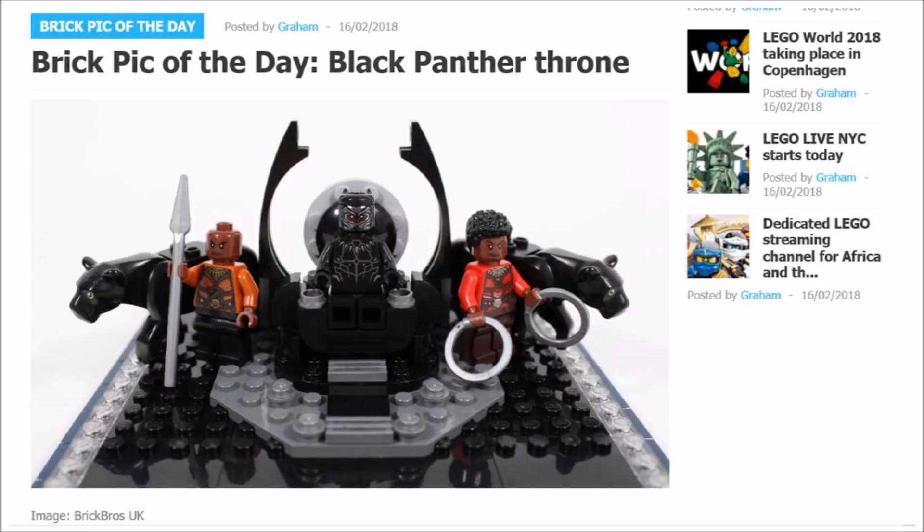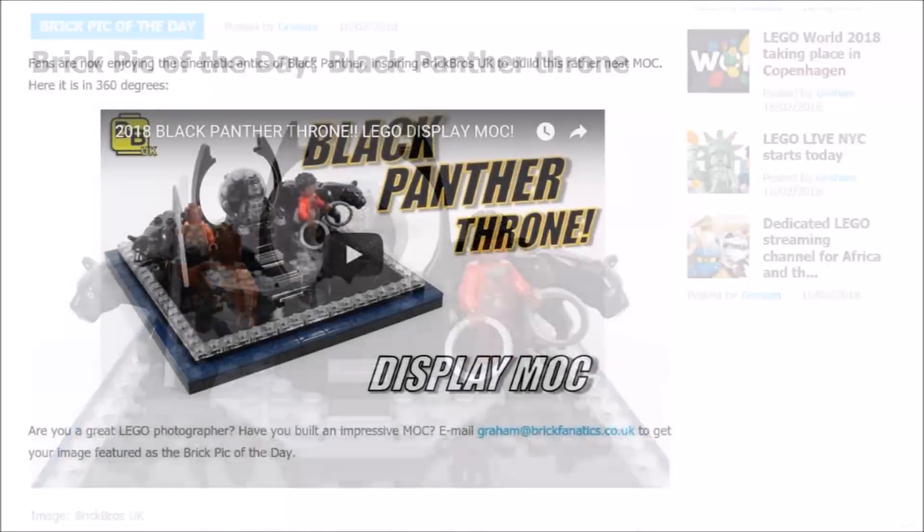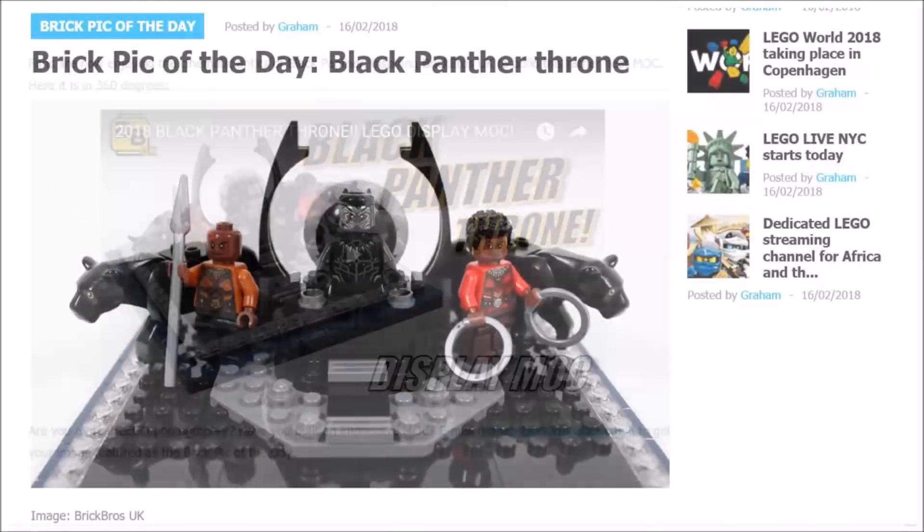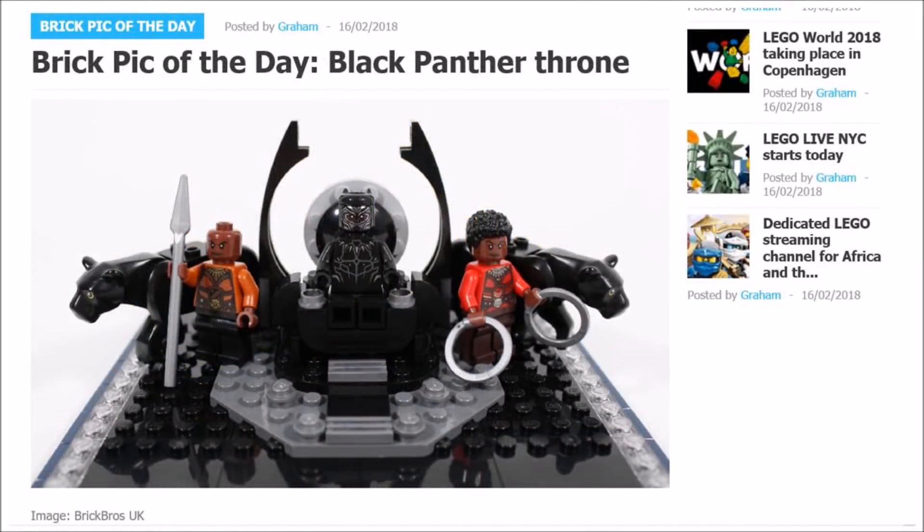Now if you're not familiar with the Brick Pick of the Day post, it's a daily event the Brick Fanatics team run on their website where they choose a sent-in image of a fan build, creation, scene, mock, or minifigure that takes their fancy or suits the day — like St. Patrick's Day — to feature as a daily post, just as a little bit of Lego fun to engage fans.